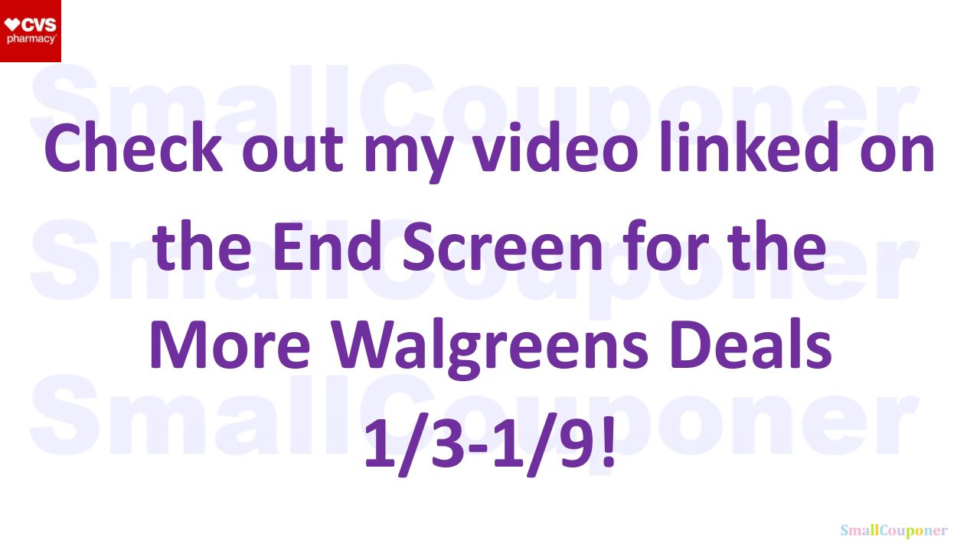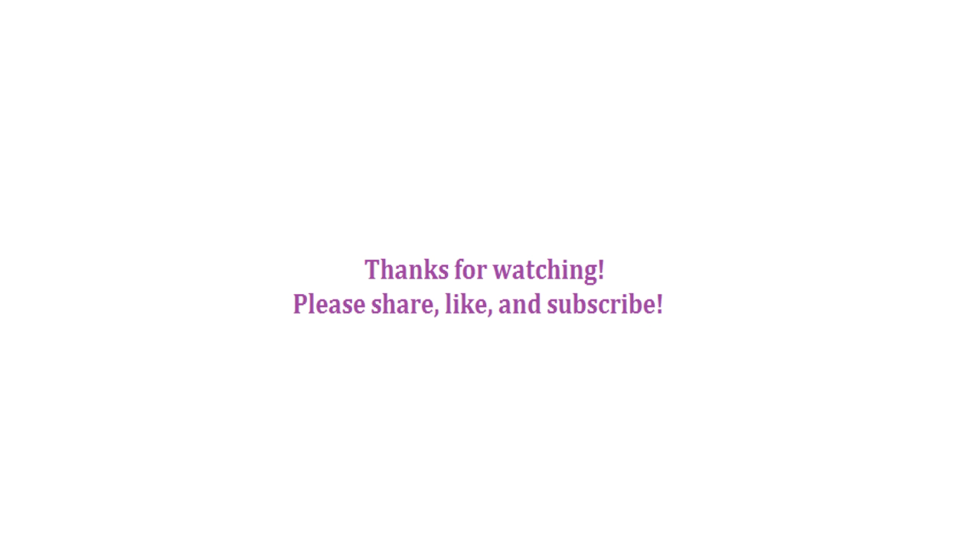Make sure to check out my video link on the end screen for more Walgreens deals for this week, January 3rd to January 9th. And that is it for me — thanks for watching. Bye!